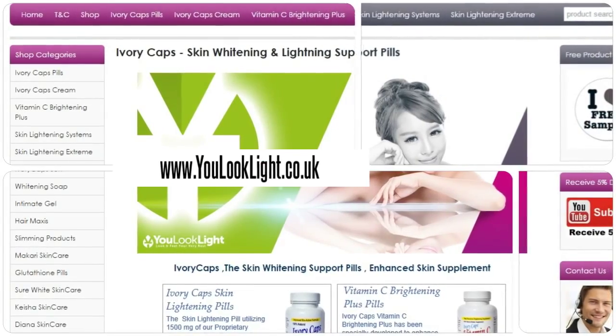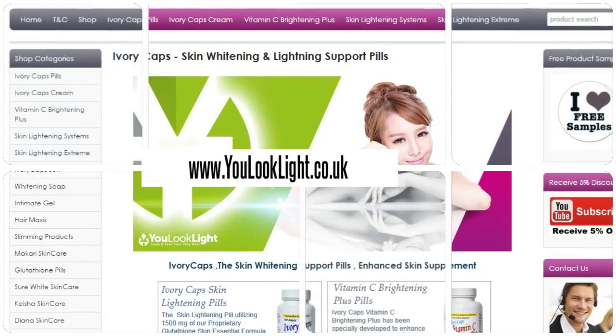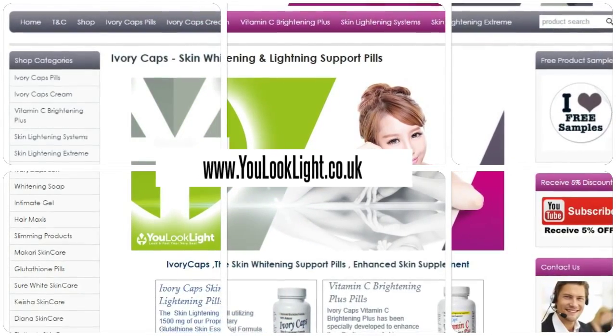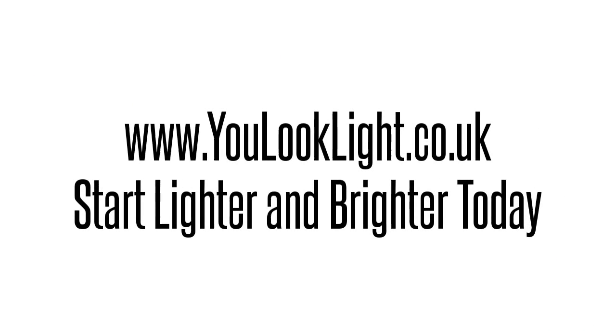Order from website for various offers and discounts. We'll see you next time.